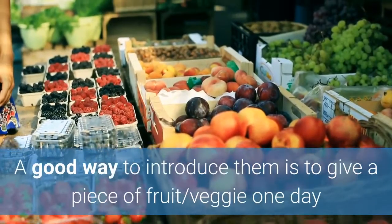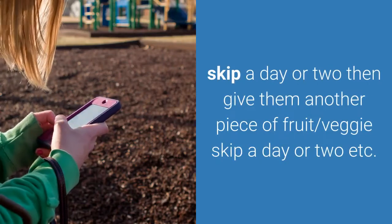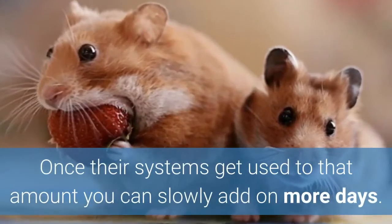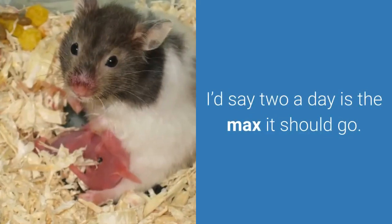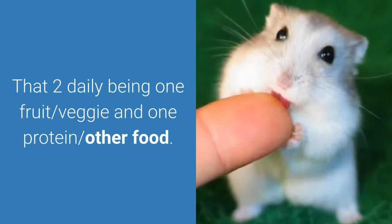A good way to introduce them is to give a piece of fruit or veggie one day, skip a day or two, then give them another piece of fruit or veggie, skip a day or two, and so on. Once their systems get used to that amount you can slowly add on more days. Don't go overboard with it though. I'd say two a day is the max — that two daily being one fruit or veggie and one protein or other food.